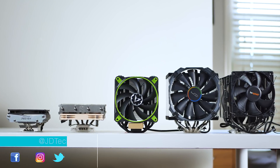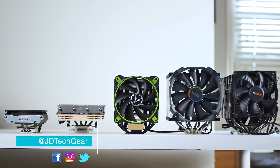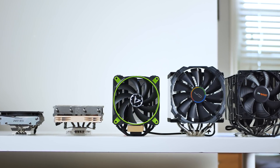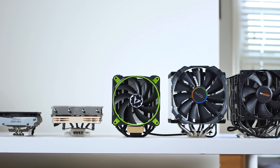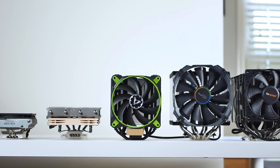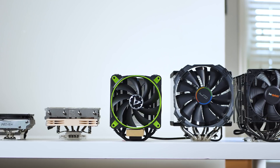What's up, everyone? My name is JD from JD Tech Gear. Today we've got all the coolers lined up, starting from largest to smallest: the Be Quiet Dark Rock Pro 3, the Cryorig H5, the Arctic Freezer Esports 133, the Noctua NHL12S, and lastly the Reven Brontes.